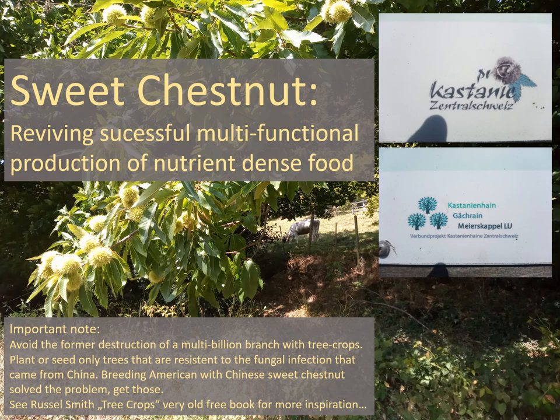Please help to revive the sweet chestnut production. It was a very big branch of production of nutrient-dense food, and these trees are not harming the environment but benefiting it. They produce wood, at the same time there is enough flour for bees, there is beauty, and these patches can be grazed at the same time.